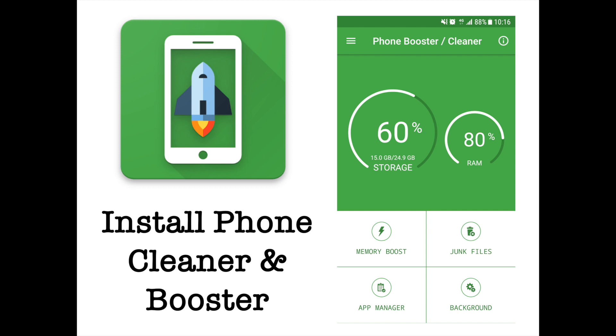A good idea could be to install the Phone Cleaner and Booster application. The application is available on the Google Play Store in two versions: a free version supported by ads, and a paid version for an ad-free experience. Phone Booster and Cleaner makes a complete check-up of your device and gives you all the essential info concerning the storage usage and the RAM usage. It offers features including Memory Boost, Junk Files, App Manager, and Background Processes Management.